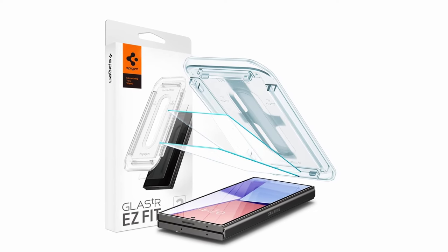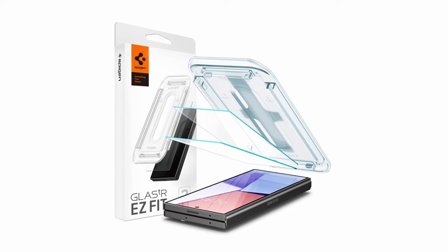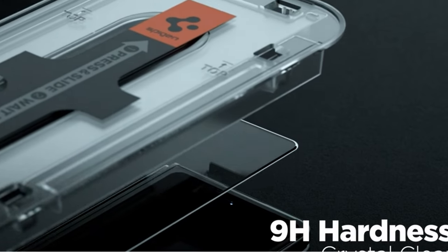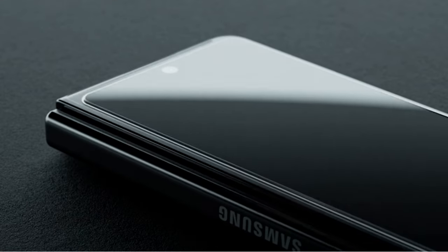The oleophobic coating resists fingerprints, ensuring a clean display daily. The innovative auto-alignment installation kit makes application effortless, ensuring a perfect fit every time. Designed specifically for the Galaxy Z Fold 6, it is also compatible with all Spigen cases, making it a versatile and reliable choice for protecting your device.